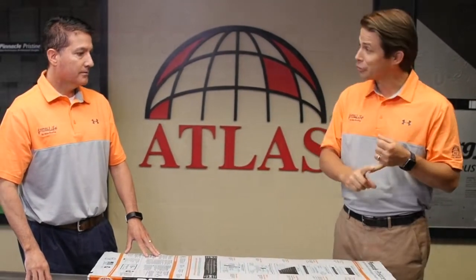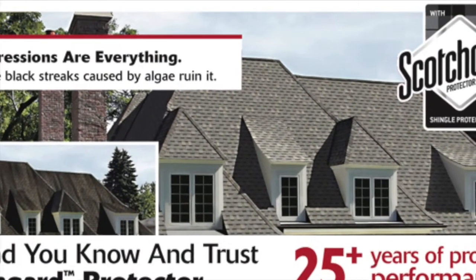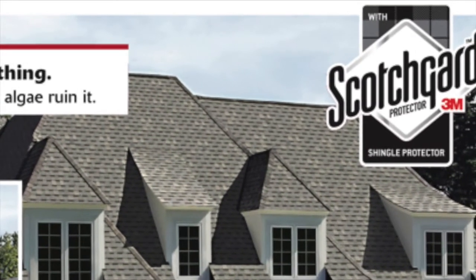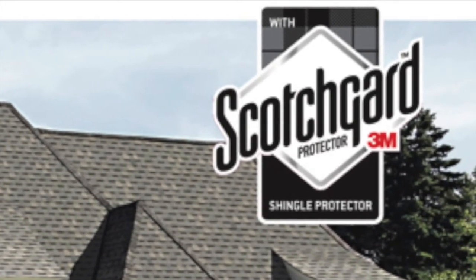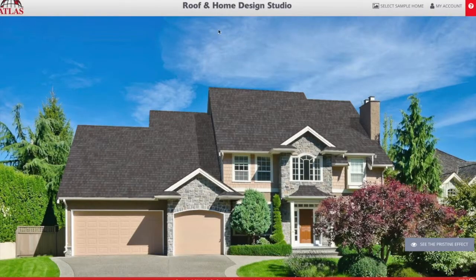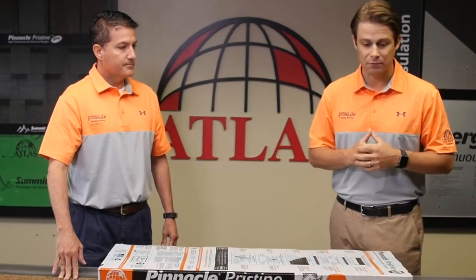Another great feature you get with this Pinnacle Pristine Natural Expressions color line is Scotchgard Protector, offering a lifetime warranty against black streaks and stains. Those ugly streaks and stains on the roof that make it look a lot older, tired, and ugly are prevented because of the copper roofing granules and the way we evenly distribute those copper roofing granules on the shingle. So the color that you pick is the color that's going to stay clean. If it gets dark streaks and stains on it after just a few years, it's really not living up to what you're being sold. This is the only lifetime warranty against black streaks and stains, backed by the power of Scotchgard Protector from 3M.